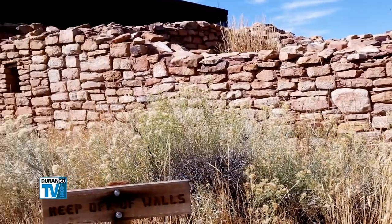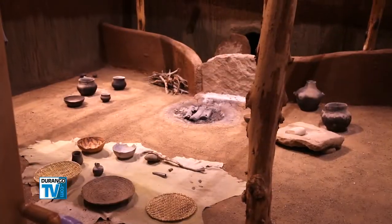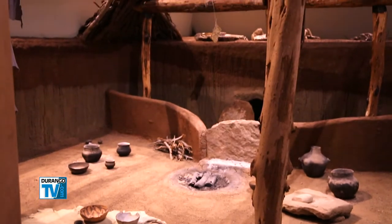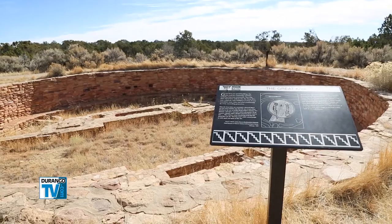Archaeological records indicate that Lowry was first occupied by the basket-maker people around 600 CE. It grew as a ceremonial and trade center, and is believed to be the northernmost village associated with the Chaco Empire in New Mexico.